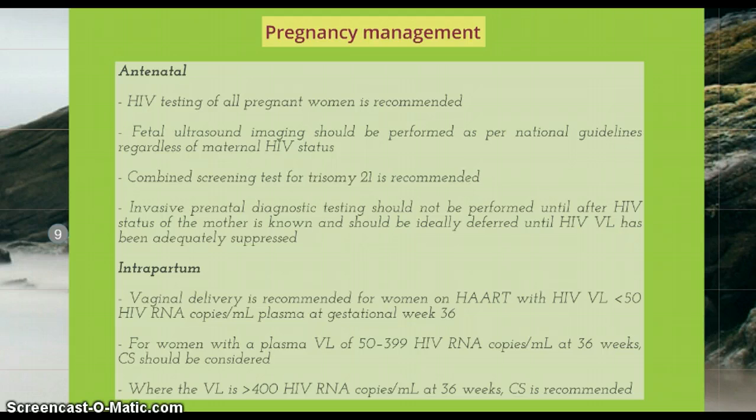Regarding the mode of delivery, it will depend on the woman's viral load. Previously, all women were recommended to have a caesarean section, although currently they can have a vaginal delivery. This is recommended for women on antiretroviral therapy with a viral load of less than 50 HIV RNA copies at 36 weeks. For women with a plasma viral load of 50 to 399 at 36 weeks, a caesarean section should be considered. Where the viral load is more than 400 copies at 36 weeks, caesarean section is recommended. Where the indication for caesarean section is the prevention of mother-to-child transmission, it should be undertaken at between 38 and 39 weeks gestation.